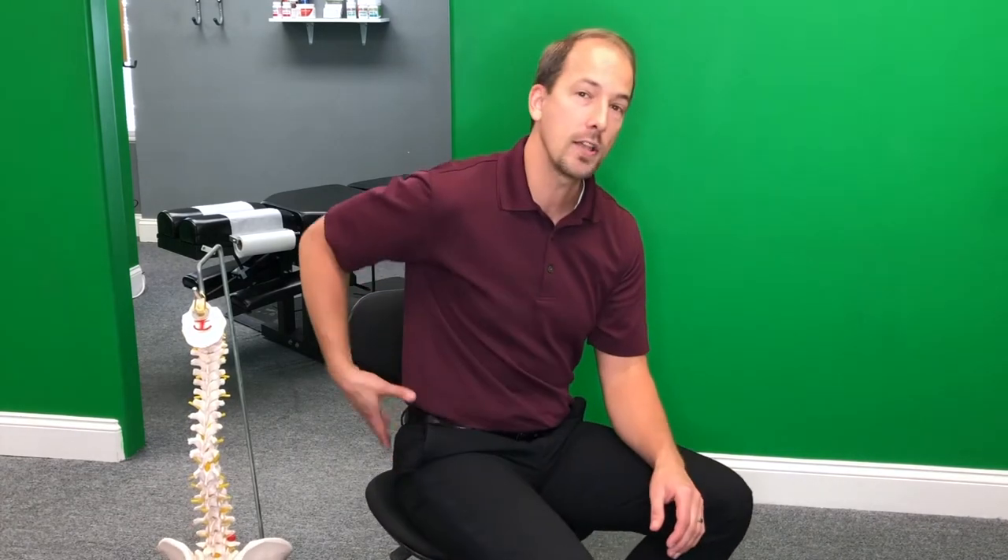Now everybody has a sciatic nerve — it's just when the sciatic nerve gets pinched that it can cause pain in your lower back, and that pain will radiate either to behind your knee or all the way down into your feet. But it can cause more than just pain: it can cause numbness, tingling, and even weakness in your muscles, starting off as a painful condition and then becoming debilitating and chronic.